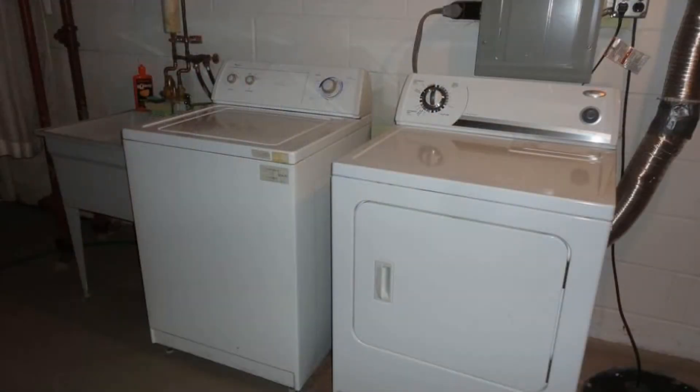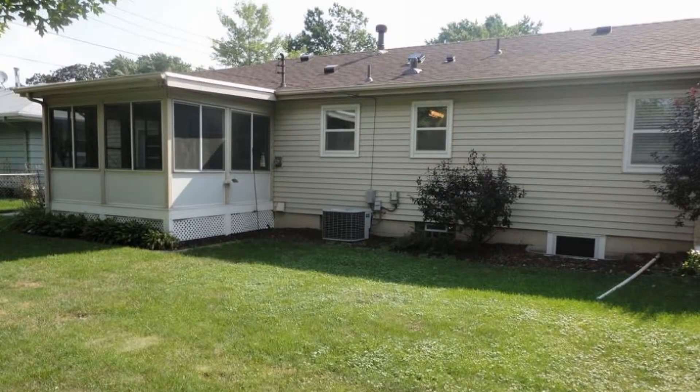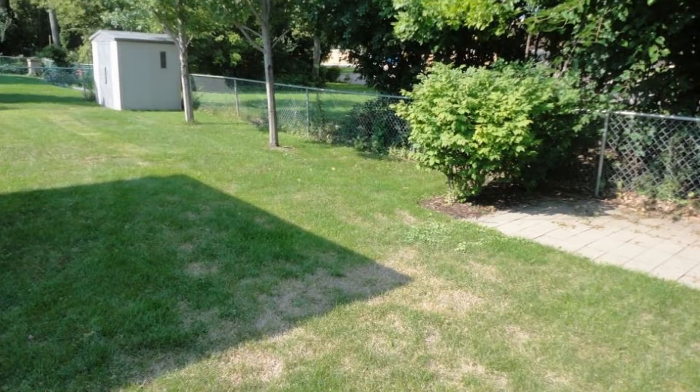This home is in a great location near Theodore Wirth Parkway and just minutes away from downtown. Don't miss out on this opportunity — call us now and schedule a viewing.